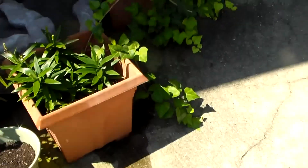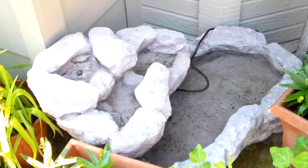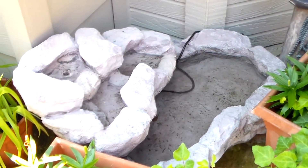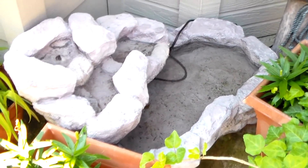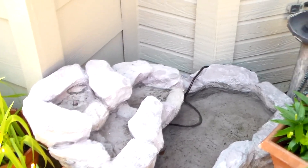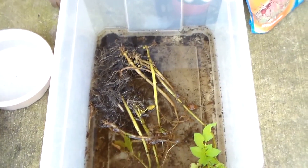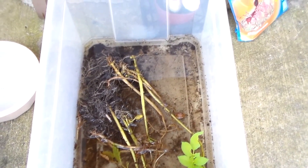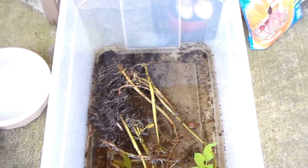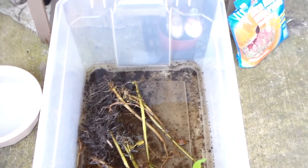We also moved a fountain from our front landscaping to the back over here. The pump quit working and my husband was trying a different kind of pump so we moved it back here just to monitor it better. And these are the potatoes I've got sitting in some water to try to keep alive — I'm going to go ahead and plant them. They're trying really hard to stay alive and as you can see there's some little bitty potatoes growing on those roots. I'm going to plop those back in some dirt and see what happens.